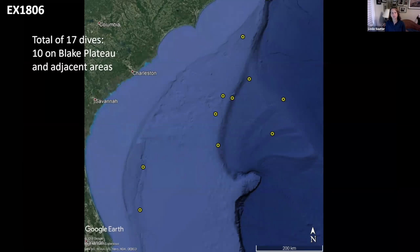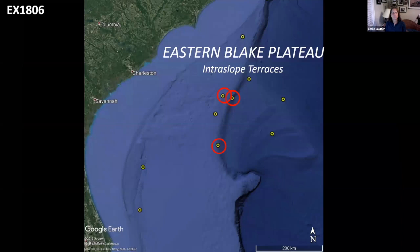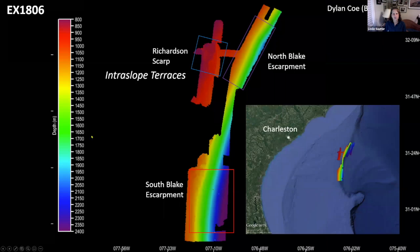That's your little primer on deep sea corals — there's no quiz at the end. We had 17 dives on our three-week expedition. The ones I'm going to start with are on the eastern edge of the Blake Plateau. This is called the Blake Escarpment where it drops off — this is the plateau, and this is the Blake Escarpment. We call these areas intraslope terraces. These were the maps collected right before our dive expedition.